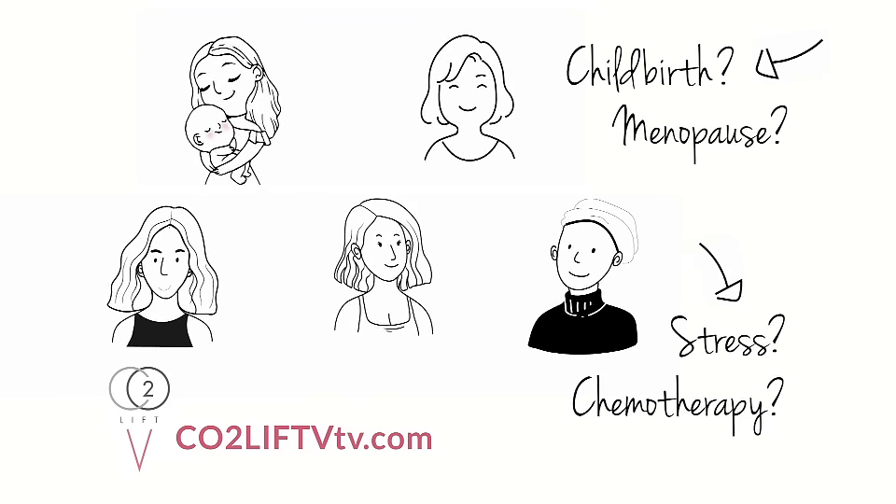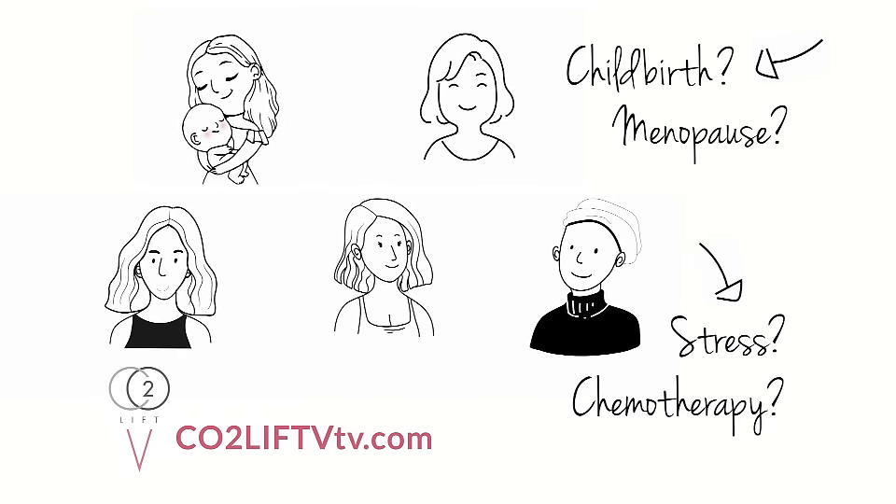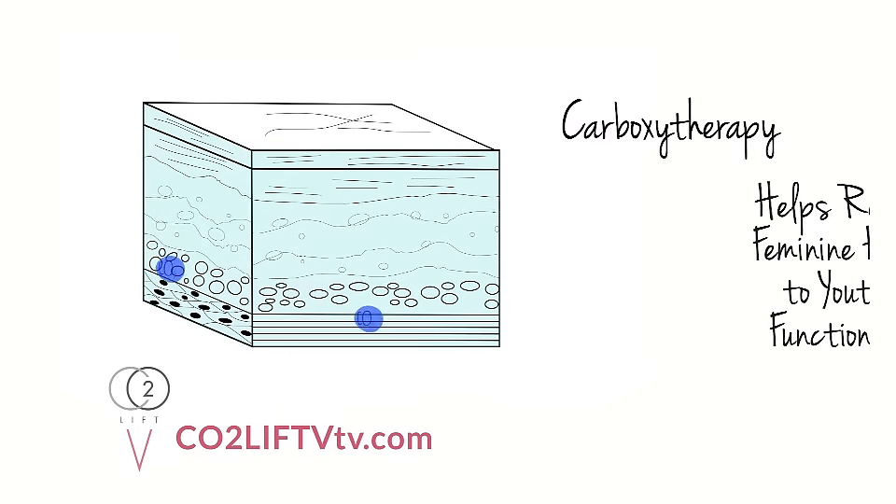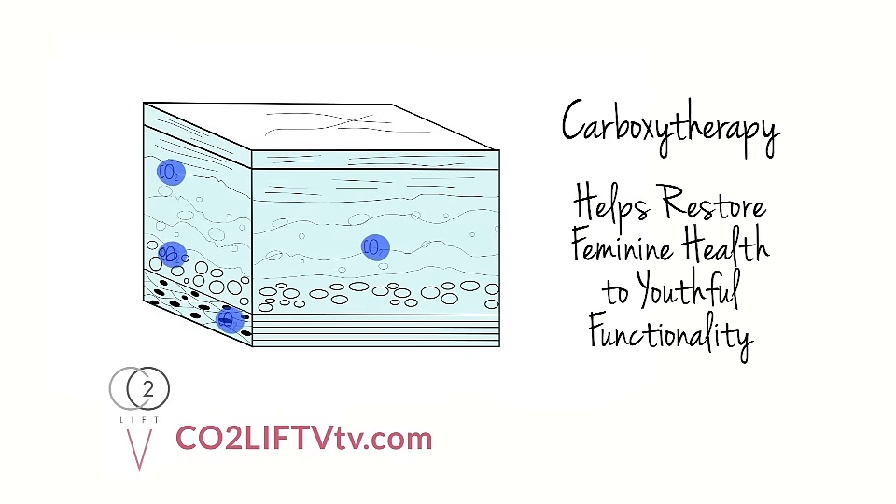Has childbirth, menopause, chemotherapy, or stress changed your intimate life? CO2 Lift-V is the first scientifically proven carboxytherapy gel treatment to help restore feminine health to youthful functionality.